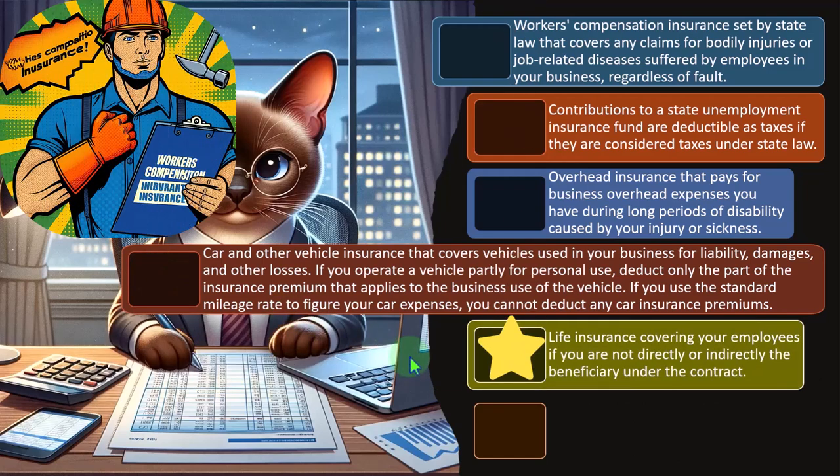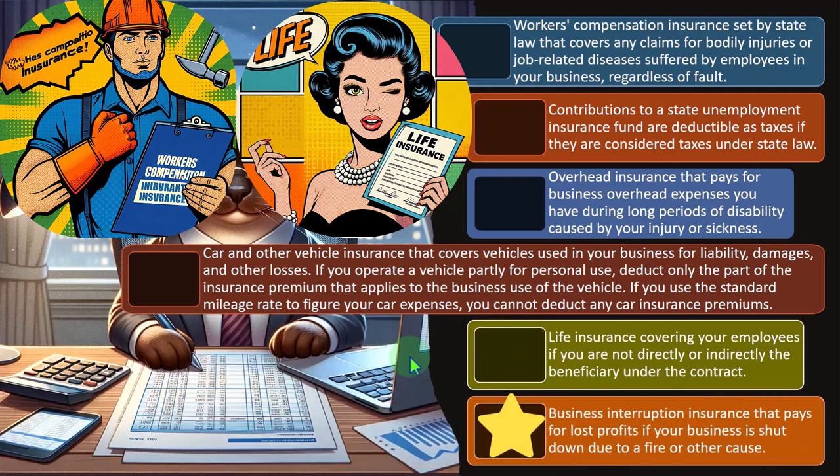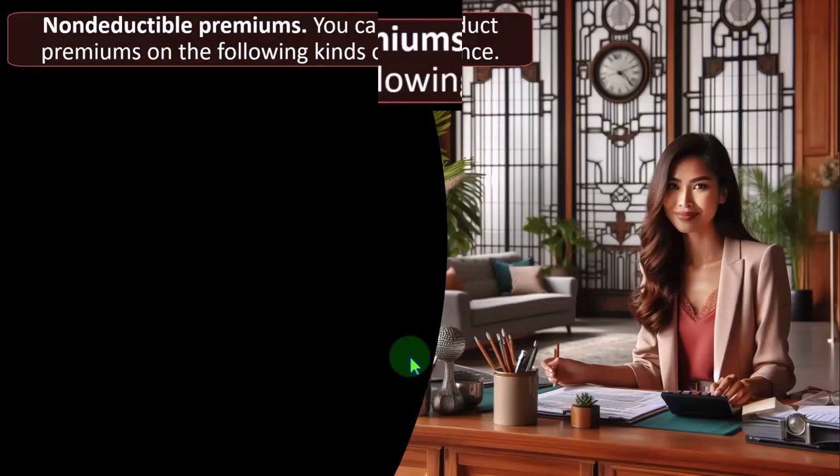Life insurance covering your employees is deductible if you are not directly or indirectly the beneficiary under the contract. Business interruption insurance that pays for lost profits if your business is shut down due to fire or other cause is also deductible.